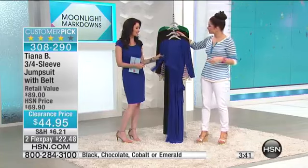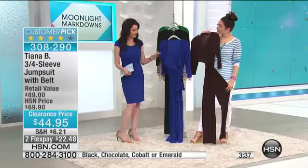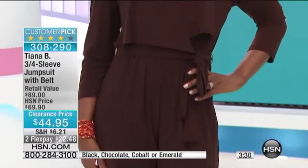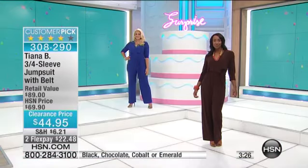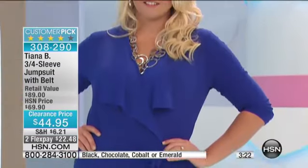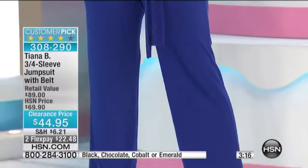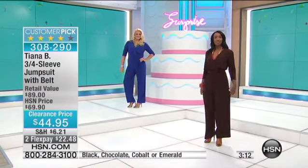Wear it with flats, wear it with heels, wear it with a wedge — it really does go with anything. It's the perfect length; it's not going to hit the floor if you're wearing flats, and it's not going to be way up at your ankle. We love that three-quarter sleeve. And it's stretchy, so you can wear it out to eat without worrying about it being too tight. It gives — it's very forgiving and still really flattering.